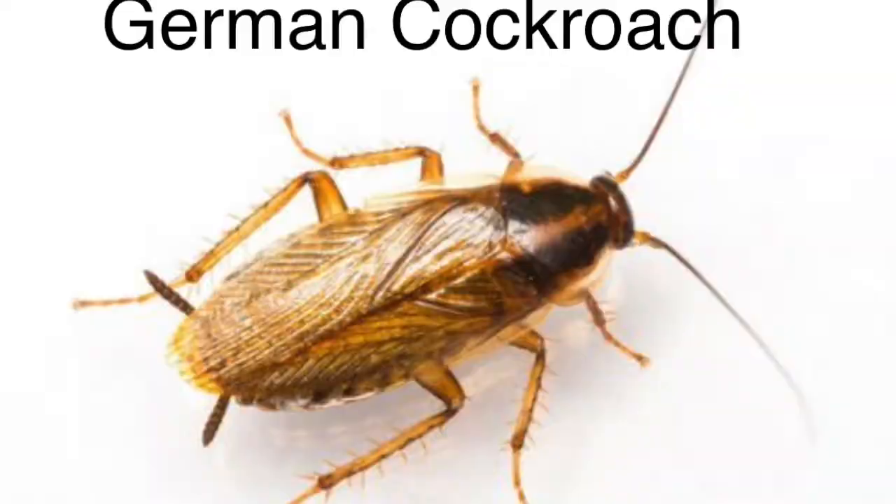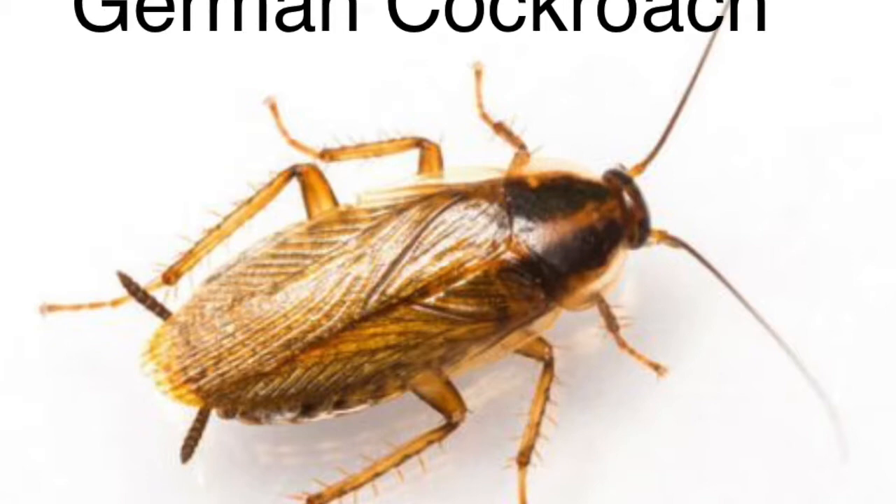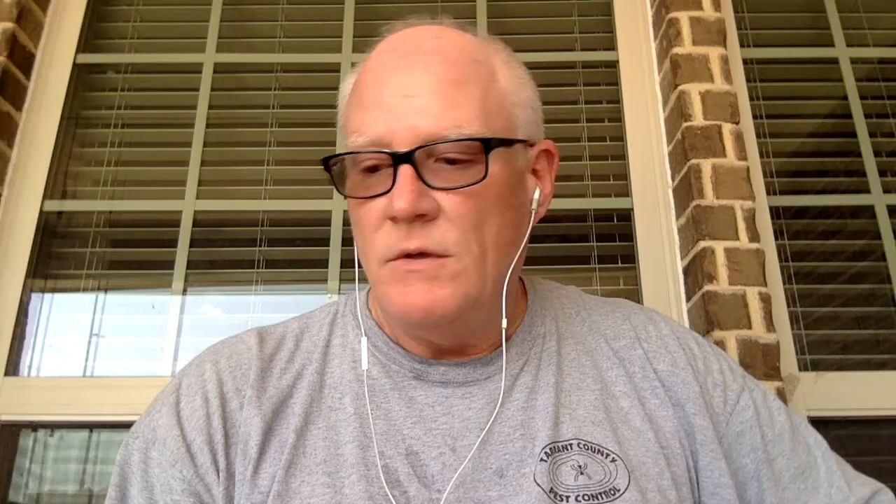The German cockroach, on the other hand, is found everywhere, all over Texas. It's probably one of the most common roaches we see in the Dallas-Fort Worth area, and also probably the hardest one to get rid of. It helps to be able to identify the roaches. These roaches are mainly going to be inside, in dark, damp areas. The Asian cockroaches, on the other hand, you usually find outside, and they fly really well.